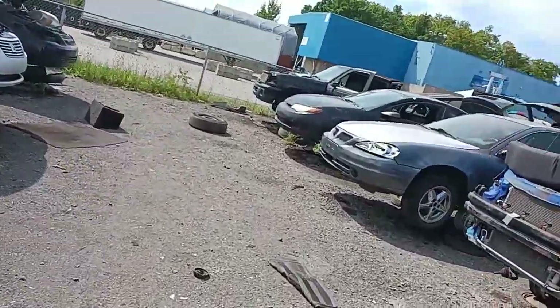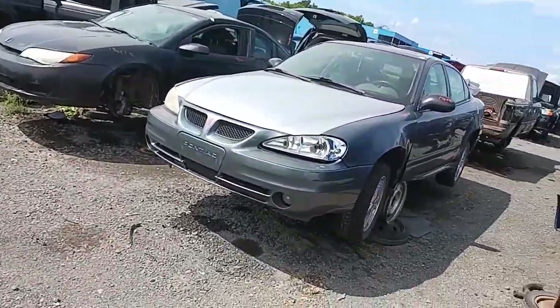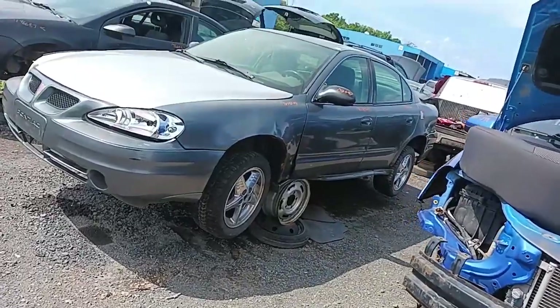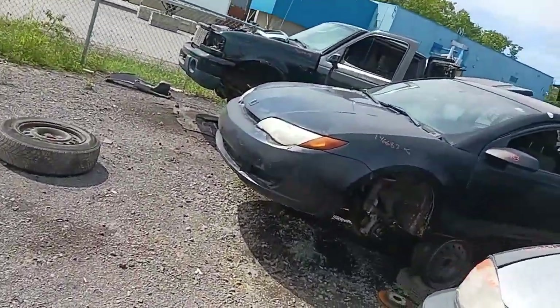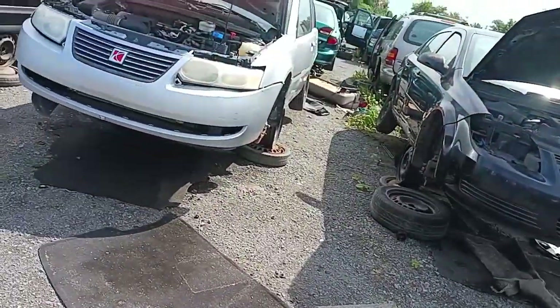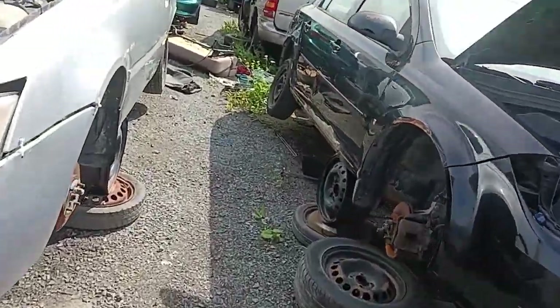Look at all this boring stuff here — oh, it's a Grand Am! Yeah, still a few of these around here. Of course, wherever you live there might be a lot more of these left. I see another old Cavalier there — looks like a '95 or '96.